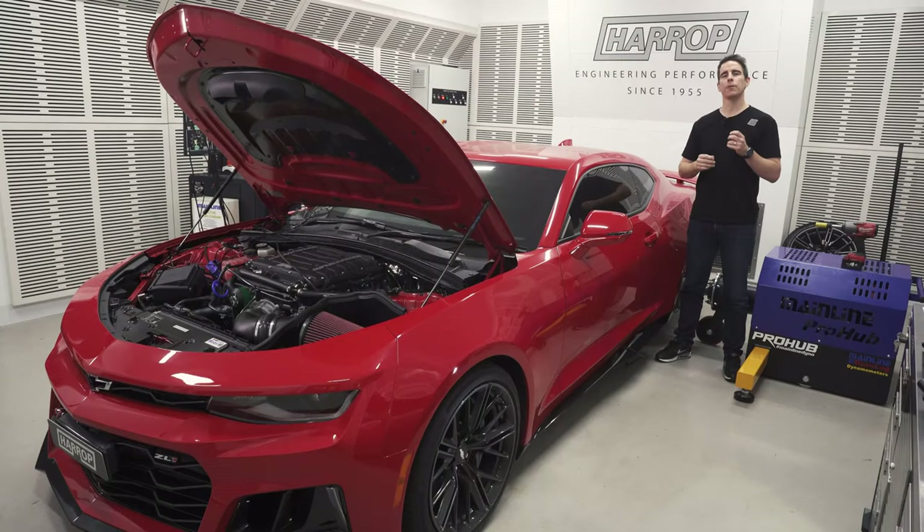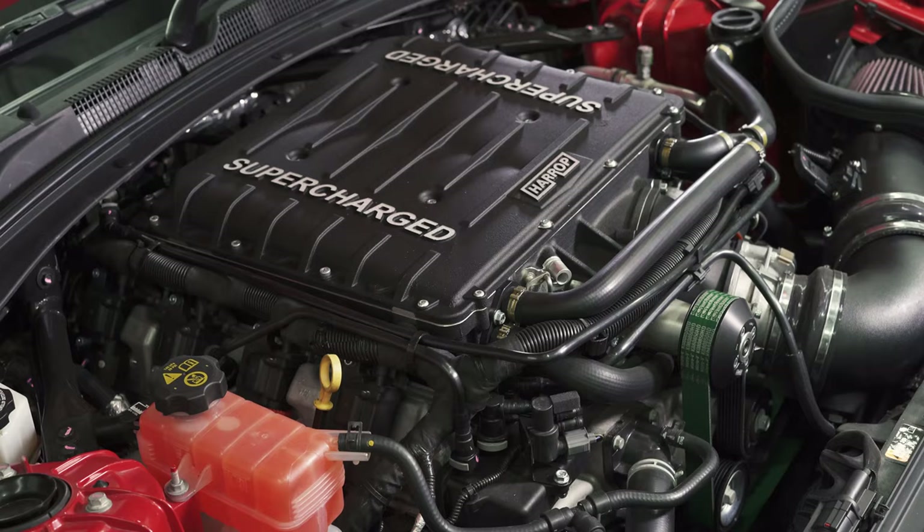The LT4 is a great engine from GM, but made even better with our all-new TVS2650 Supercharger kit.